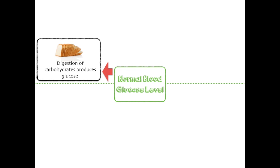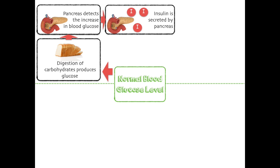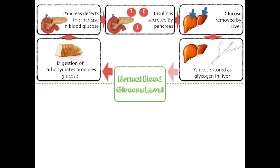Digestion of carbohydrates produces glucose. The pancreas detects the increase in blood glucose. Insulin is then secreted by the pancreas. Insulin then causes the glucose to be removed by the liver. Glucose is stored as glycogen in the liver, and hopefully this brings us back to normal blood glucose.